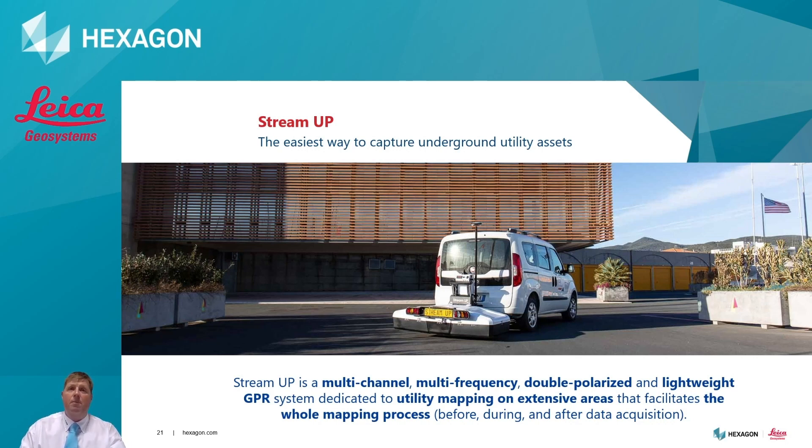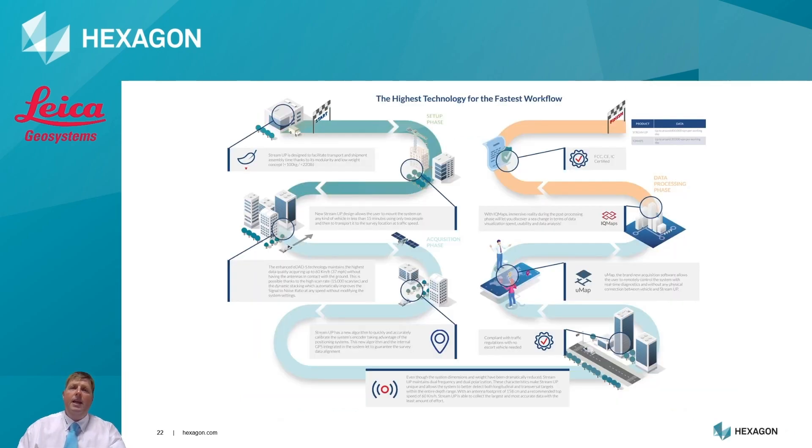The system is almost completely traffic compliant, so it can be used in normal traffic conditions without the requirement of costly traffic management. The StreamUp whole system weighs in at 95 kilograms, meaning it can sit on the tow bar of any vehicle unassisted. The lightweight and compact nature means it only requires two people to mount the system on a vehicle and it's ready to go in less than 15 minutes. The survey vehicle can then be driven at normal speeds to the survey area.